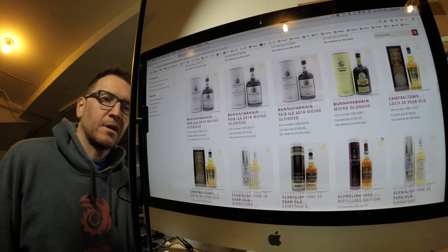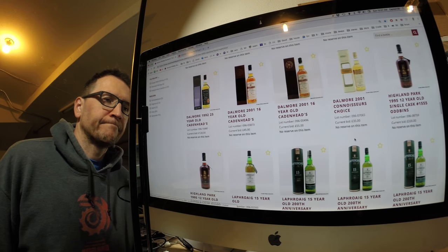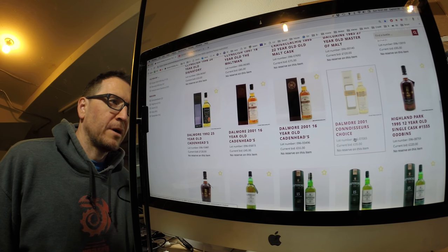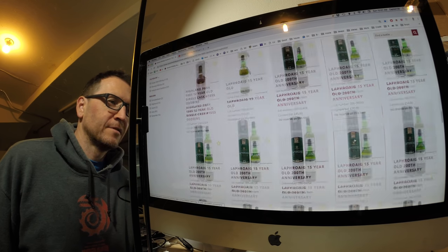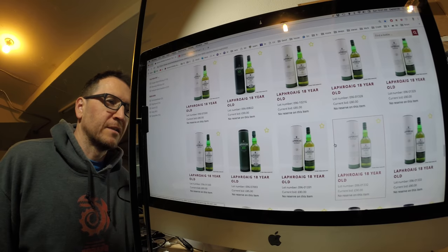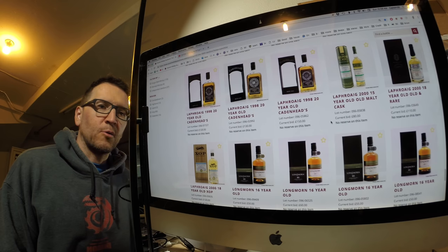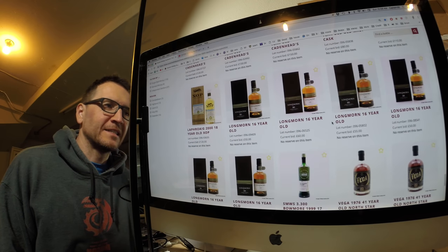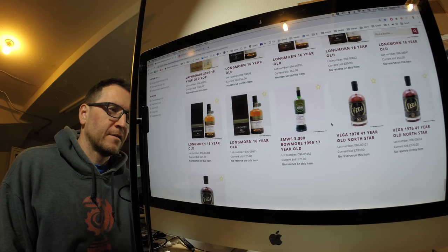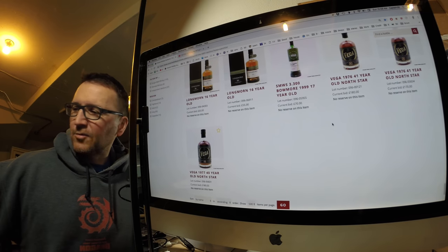The Campbeltown is still at £100. The Highland Park is still relatively low. Still lots of Laphroaigs under £100 — well under 100, even the 18-year. The Longmorns: Longmorn 16 still at £50, and 65. Prices are still what I would consider low.